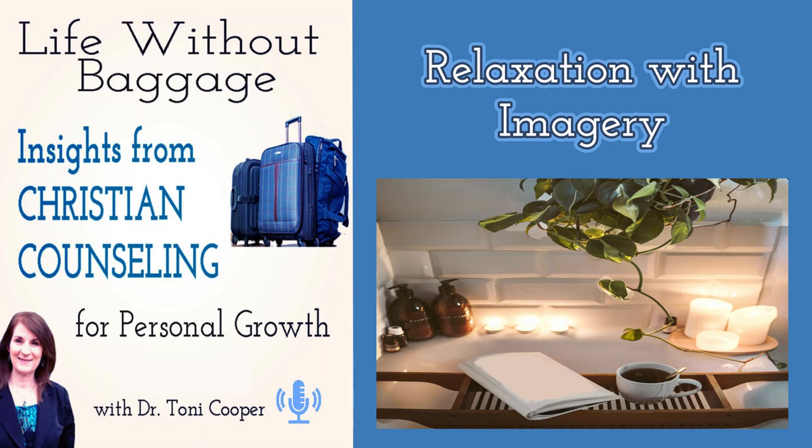I've had some requests to record a relaxation technique, and so today I'm going to teach you a strategy for how to do relaxation using imagery.